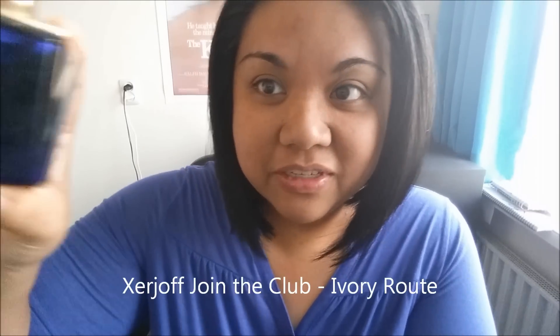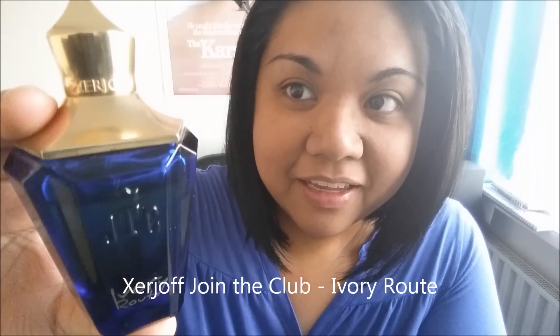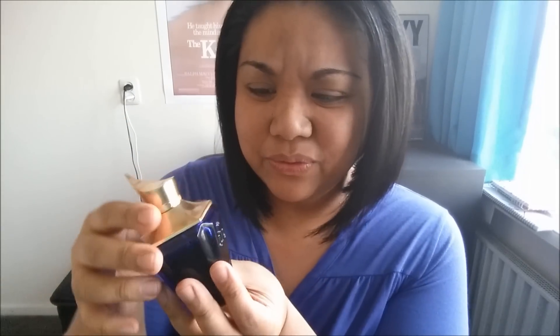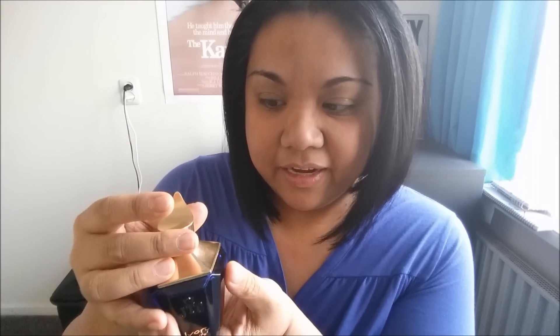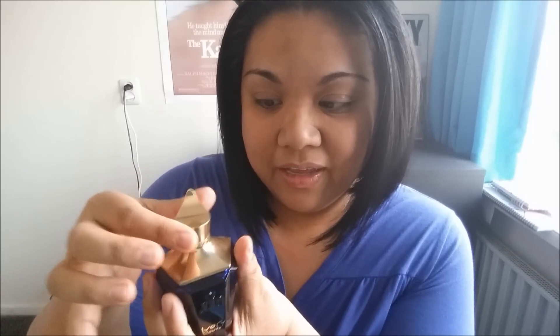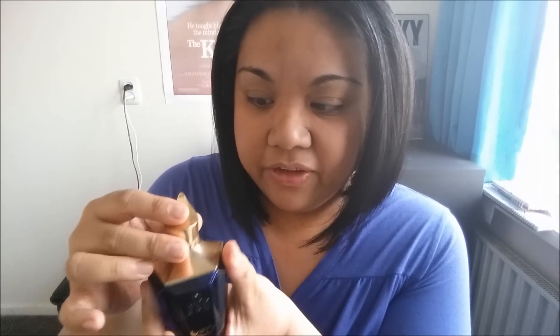The fragrance is called Ivory Root — here's the bottle. This comes in 50 mils. I actually hate the way this bottle looks; contrary to popular belief I think it looks really tacky. I don't like the function or aesthetic of this pointy cap, and the cap doesn't really stay on very well. It says Zirzhof here. It's a heavy cap, and the whole bottle is quite heavy.